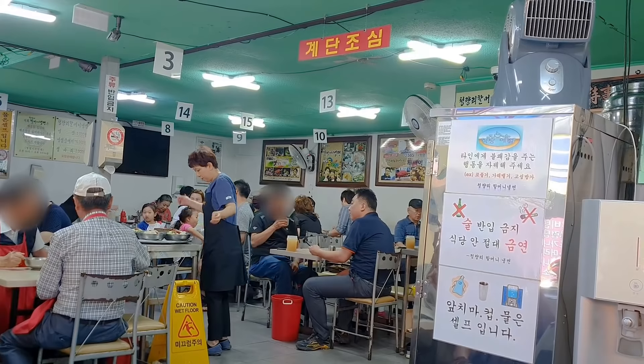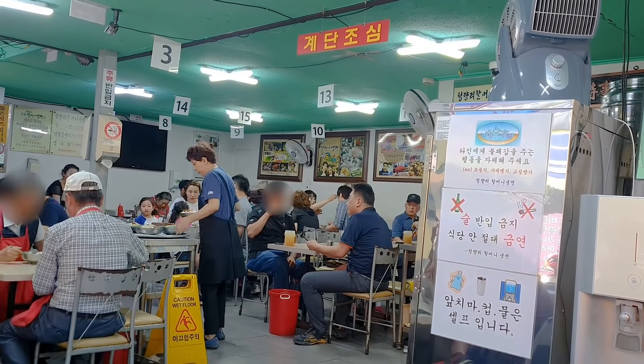So this restaurant is really cute. It's really traditional - no frills, nothing fancy. But I think the food is going to be amazing. So let's check it out.